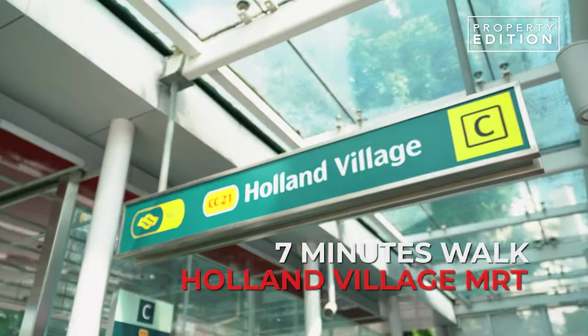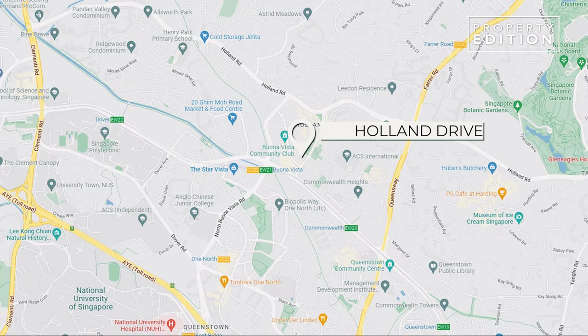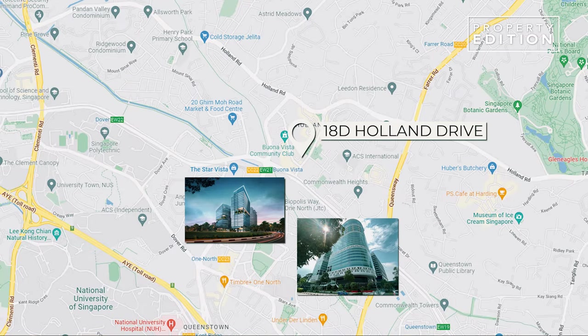The big draw of living here in District 10 is the location. It's just 6 minutes to Buona Vista MRT, 7 minutes walk to Holland Village. And if you drive, AYE and PIE is just down the road. It's also so close to all the business parks such as the Metropolis and the One North Business Park.